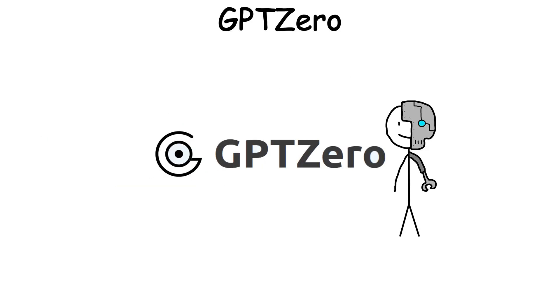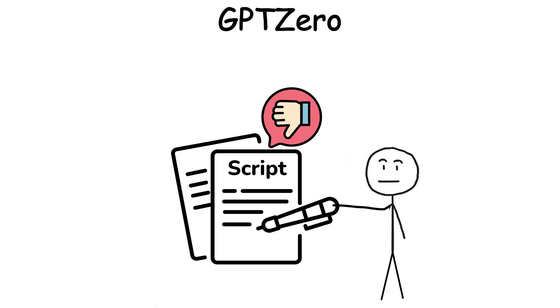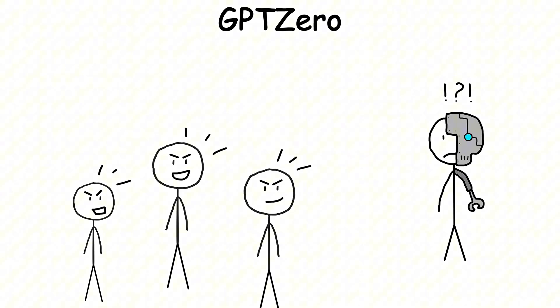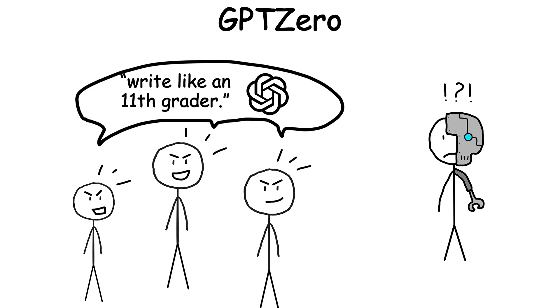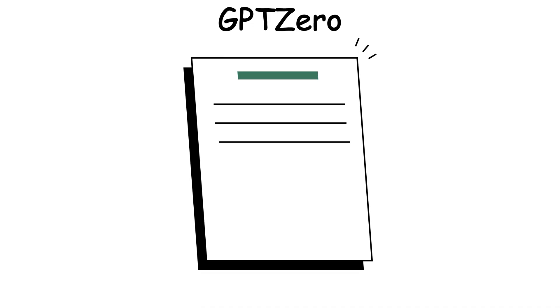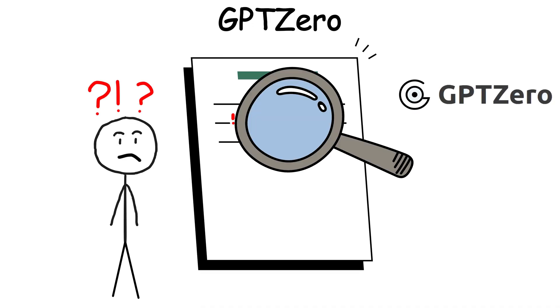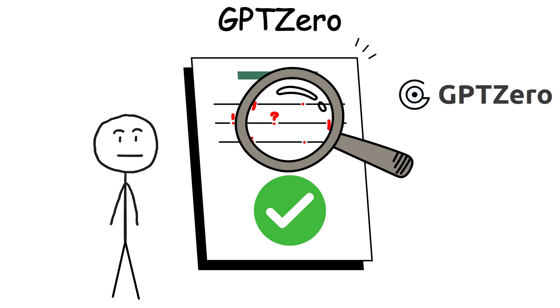But GPT-Zero quickly ran into a very human problem — humans don't write perfectly either. People found they could fool the system just by telling ChatGPT to write like an 11th grader. That's it. No fancy hacks. Just drop the sophistication, add a few awkward sentence breaks, and GPT-Zero was convinced it was reading a teenager's late-night homework.